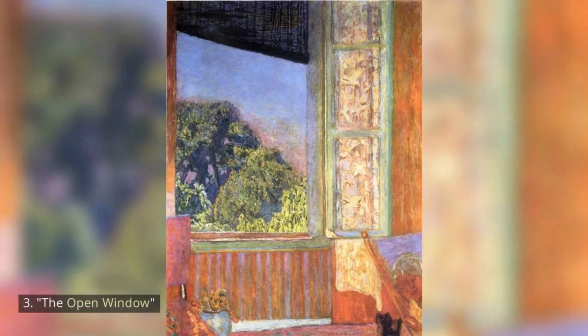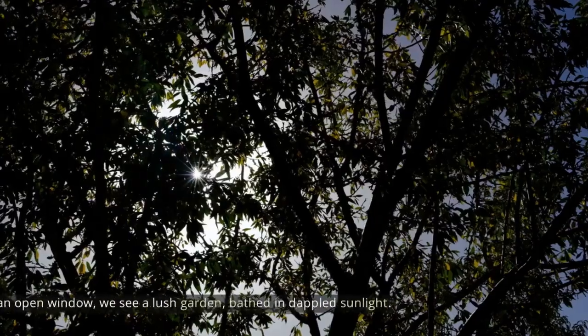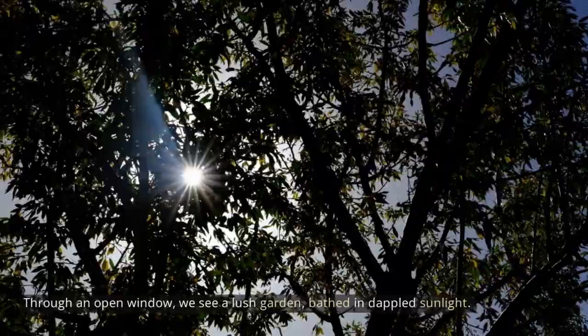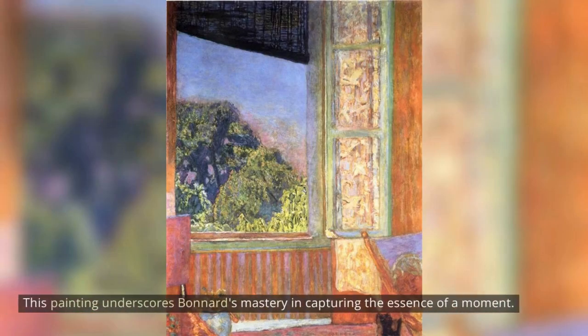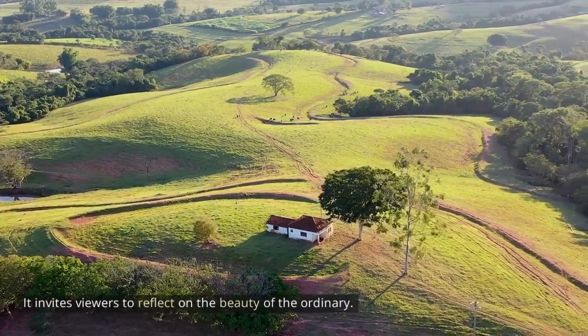3. The Open Window. The Open Window is a prime example of Bonnard's fascination with the interplay of indoor and outdoor spaces. Through an open window, we see a lush garden bathed in dappled sunlight. The juxtaposition of the interior and exterior worlds creates a sense of contemplation and wonder. This painting underscores Bonnard's mastery in capturing the essence of a moment, and it invites viewers to reflect on the beauty of the ordinary.